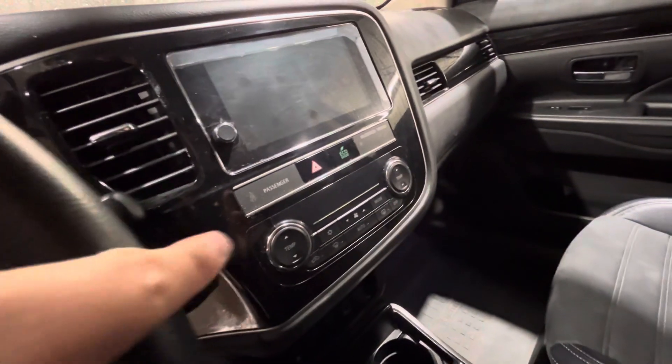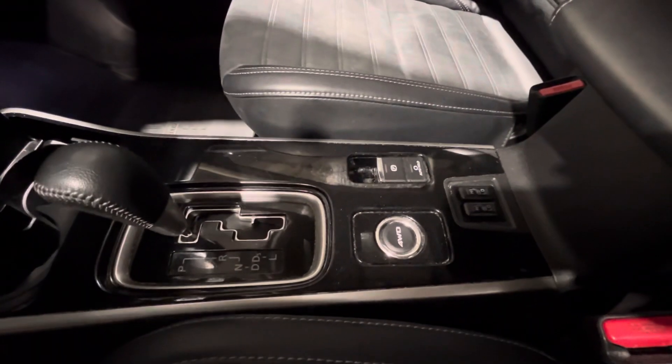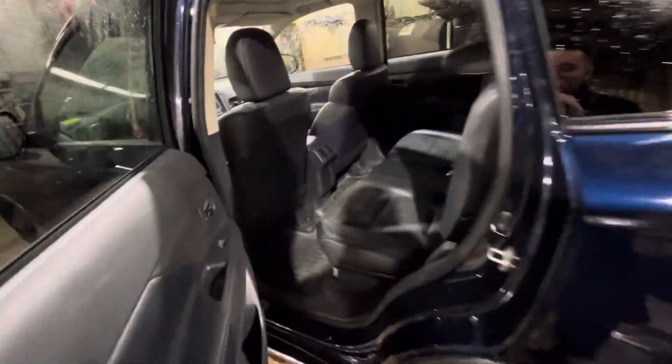Climate controls are just down below, nice and easy. Two cup holders in the middle, and your heated seat controls are there too. You also get a sunroof, which is nice to have for the summertime — I know you said you like to go to Vancouver in the summer, so you can have that sunroof open.